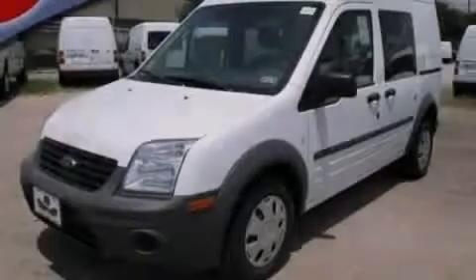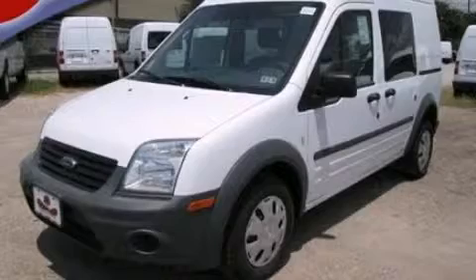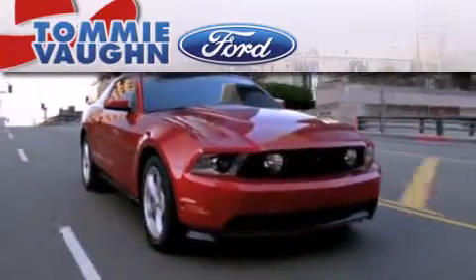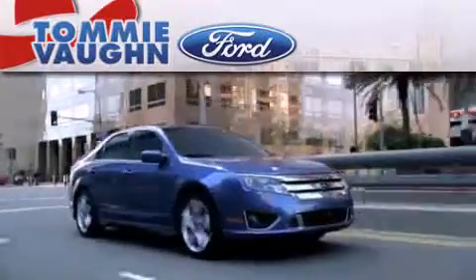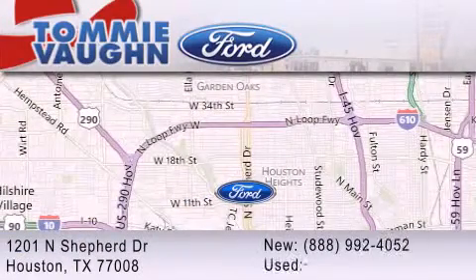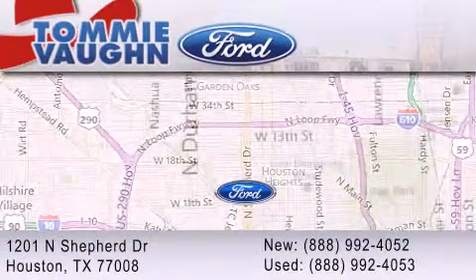Please call us today for more information on this great vehicle. Thank you for considering Tommy Vaughn Ford for your next vehicle. If you have any questions, please visit our website, give us a call, or stop by our dealership located at 1201 North Shepard Drive in Houston.